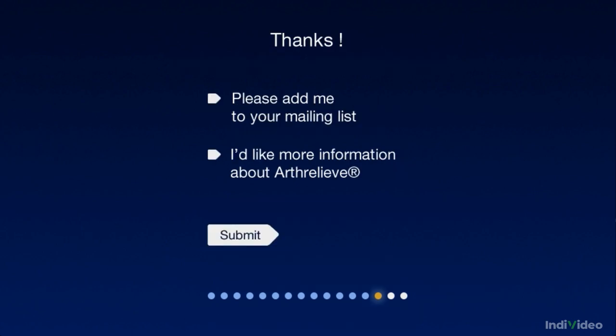Thanks for visiting our site. I trust you have the information you need. We'd like to keep you up to date with all the latest studies and news. Can we add you to our mailing list? If you'd like any further information about Arthrelief, just click here and we'd be happy to help you.